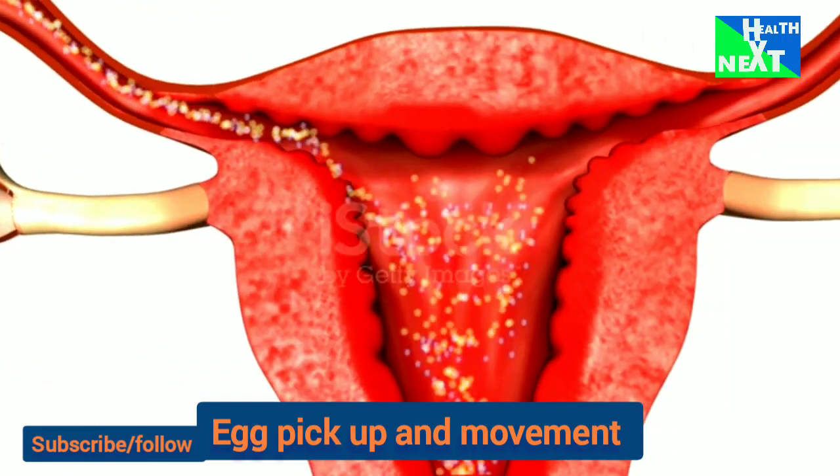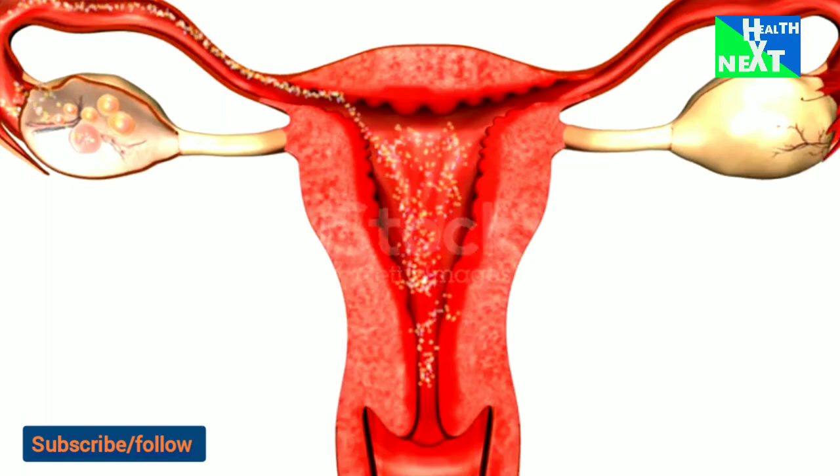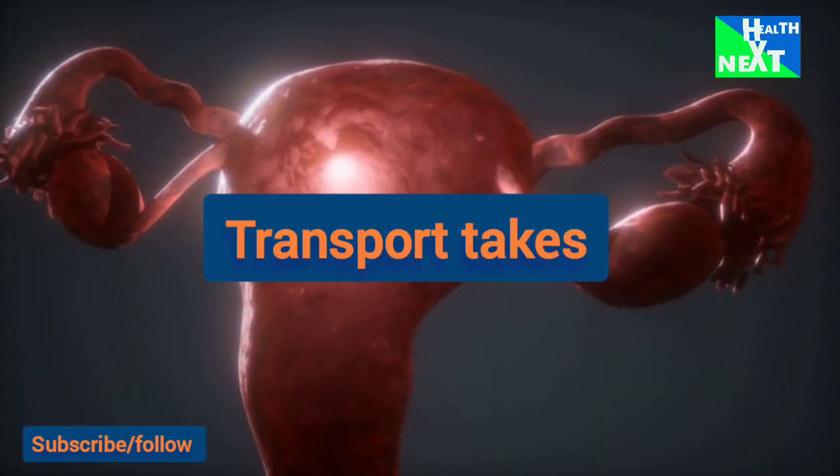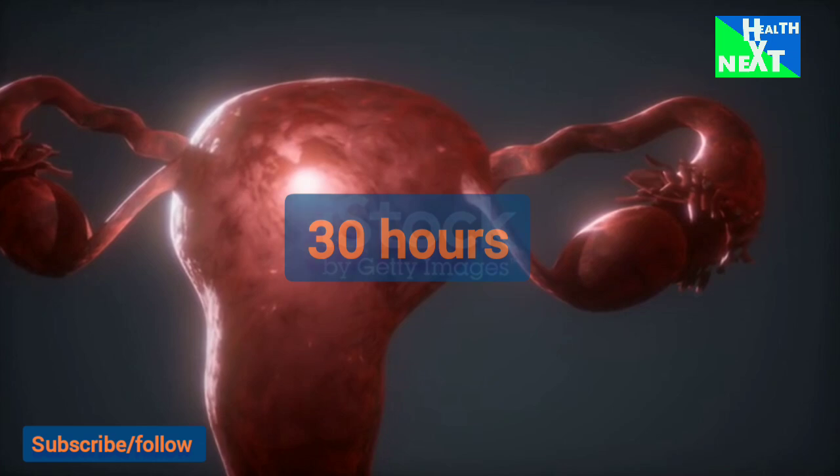The cilia within the tube, and muscular contractions resulting from the movement of the egg, create a forward motion. Transport through the tube takes about 30 hours.